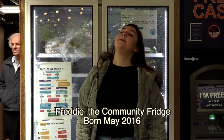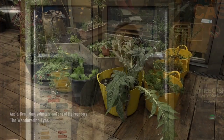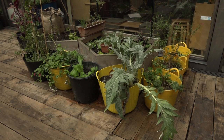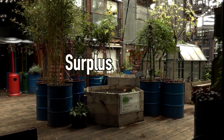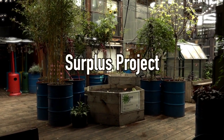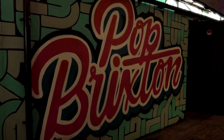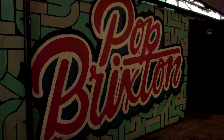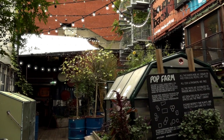This is Freddie. He was started in May 2016 by a group of locals who saw what they were doing in Germany, Spain and other countries. It started with a group of us here in the Impact Hub and we decided that we would try and do a food surplus project. We heard about community fridges in Spain and decided to do it and launched a crowdfunder. At the end of that crowdfunder, we had 2,000 pounds and so we decided to go ahead with the project.